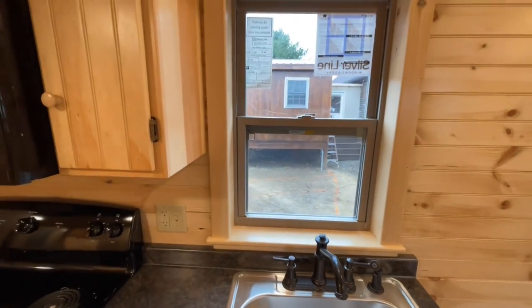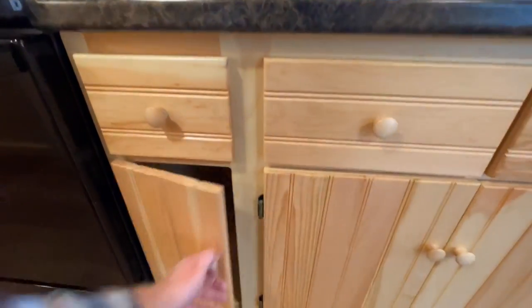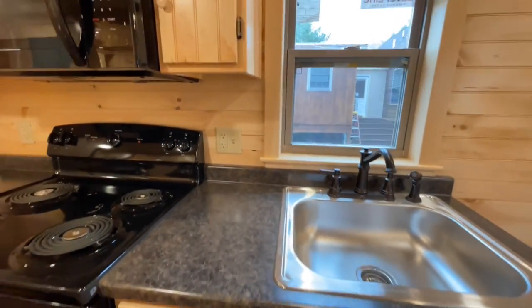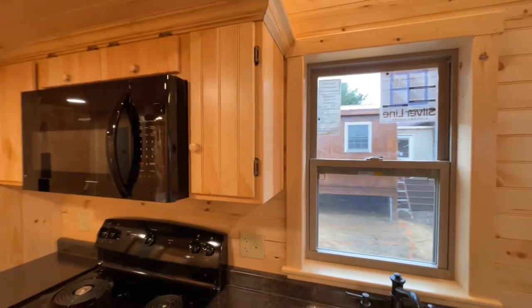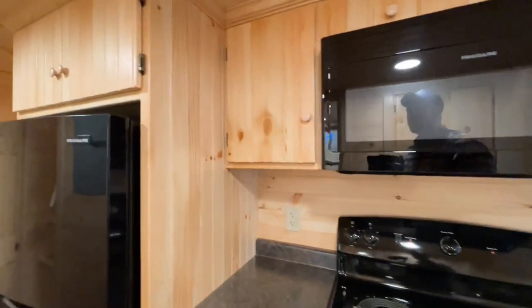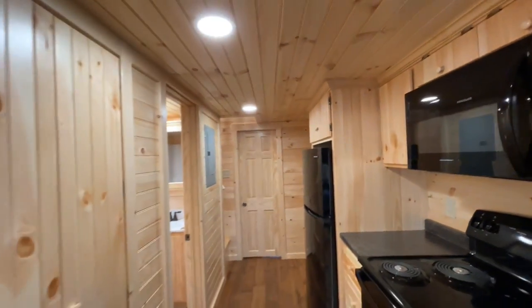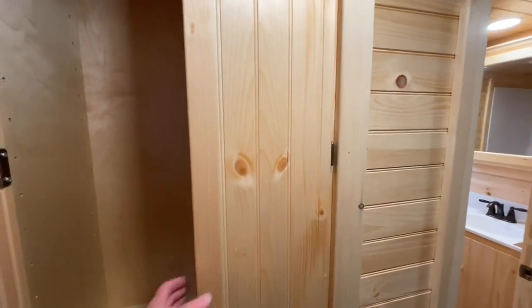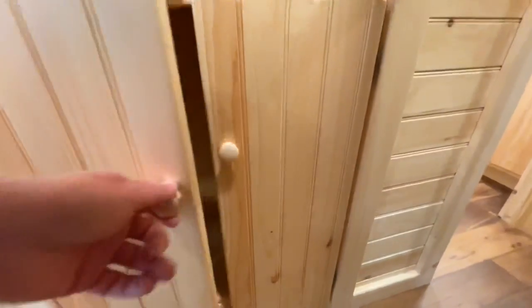Coming into the kitchen, you have a nice stainless sink right here underneath the window. There are plenty of cabinets and drawers with adjustable shelving — soft-close I believe. You have a refrigerator and stove, plus some cool little lift-up cabinets. Coming further back, there's the refrigerator with more cabinets above it, and behind that is almost a pantry area where you could add more shelves — it's got all the adjustable holes and shelving at the bottom.